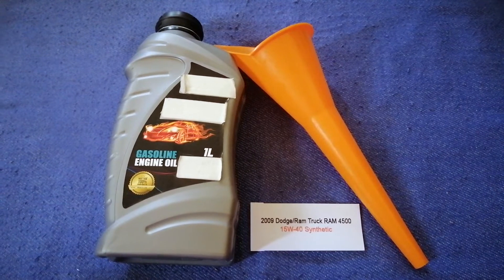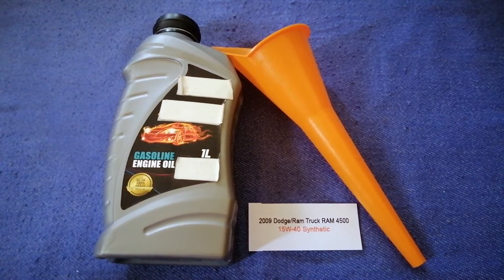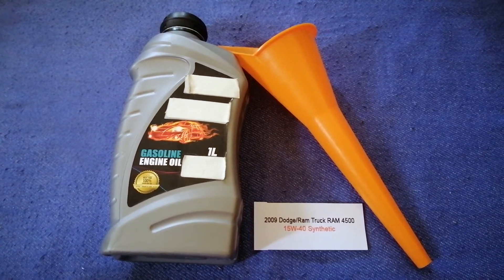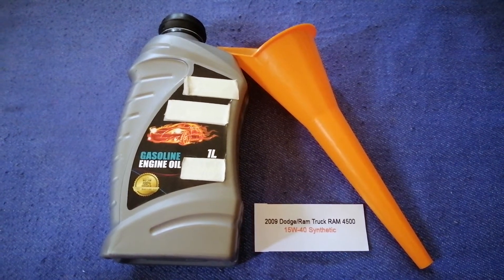The oil type for the 2009 Dodge Ram 4500 is 15W-40. This oil type is only the manufacturer's recommended oil type. Keep in mind that the type of oil could change depending on the year and mileage of your car.